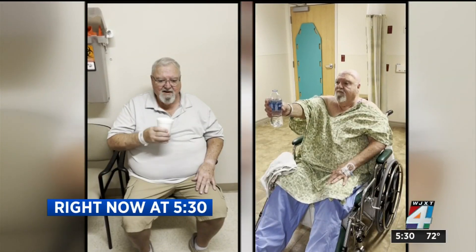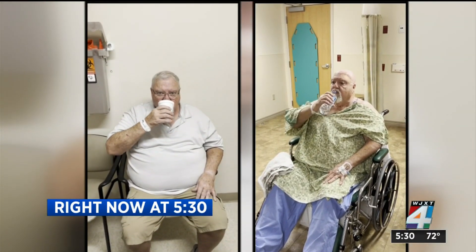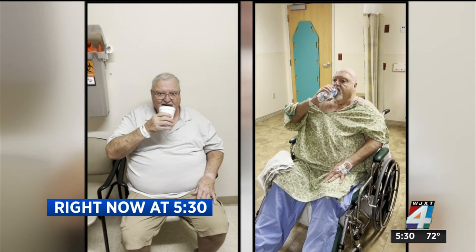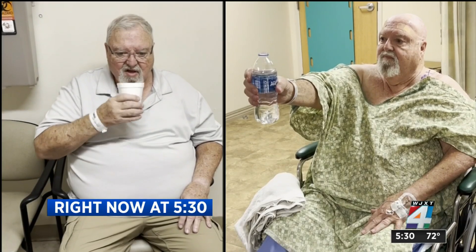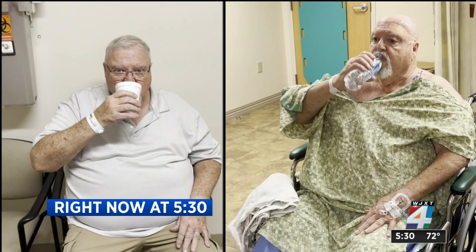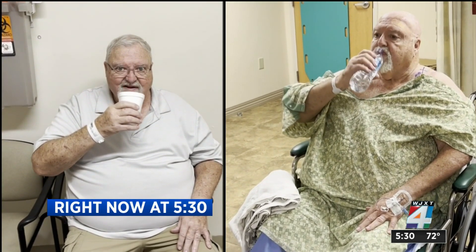An incredible breakthrough to help people with tremors, like those associated with Parkinson's disease. This side-by-side video shows a local veteran before the treatment and after, and you can see how much easier it is for him to drink water. HCA Florida Orange Park is now the first hospital in our area to offer this option to patients with tremor-predominant Parkinson's disease and essential tremors.